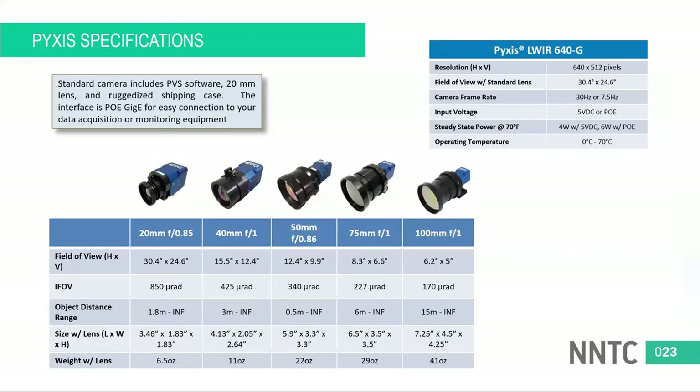Here are some additional specs. We have an array of focal length lenses available. The camera itself can be powered by Power over Ethernet with a gigabit Ethernet connection. The range of lenses lets you reach out and do detection at range. Is Pyxis waterproof? The Pyxis sensor itself is not waterproof, but it goes into a housing which can be made waterproof.